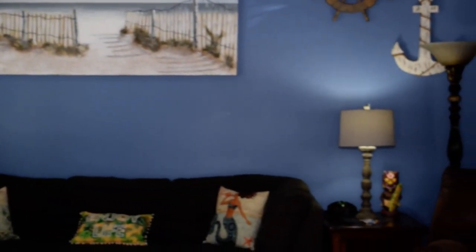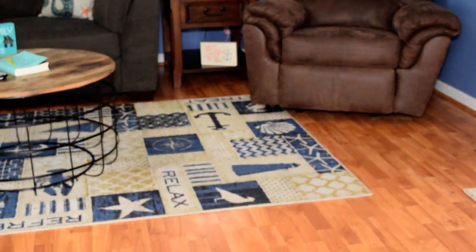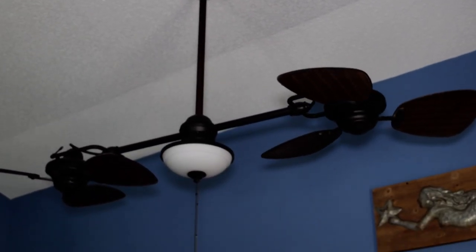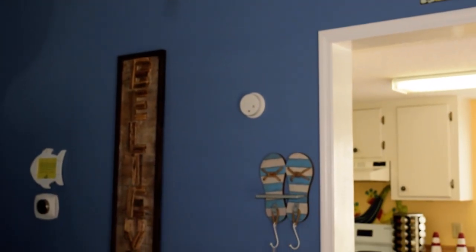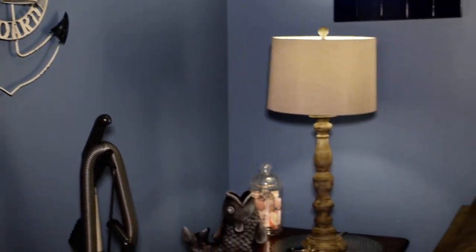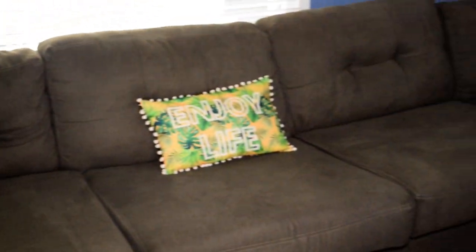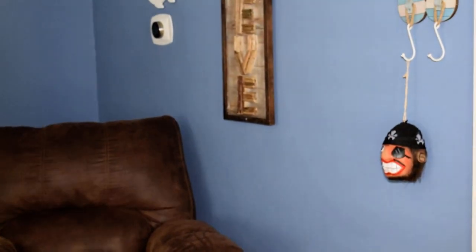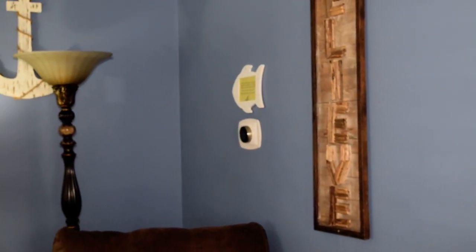Coming into the home, you'll notice we have a very large area for our great room with wood flooring — it's a laminate wood flooring — and vaulted ceilings with beautiful fixtures. This home has been professionally decorated and comes mostly furnished, just a couple of things the owners will be taking with them. We have room enough for a wraparound sofa and a recliner in this room, and a Wi-Fi thermostat over in the corner.